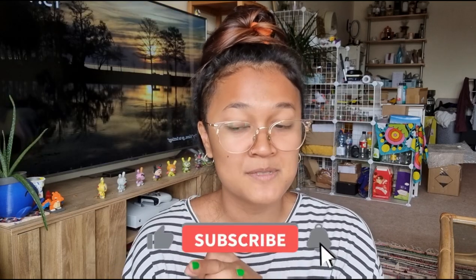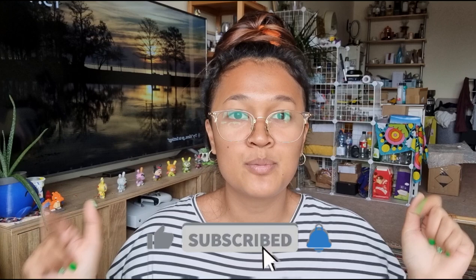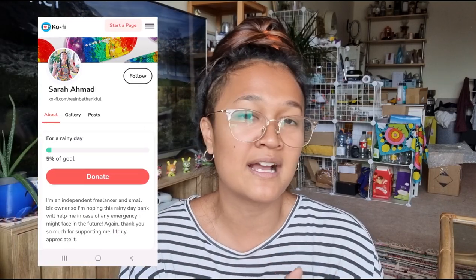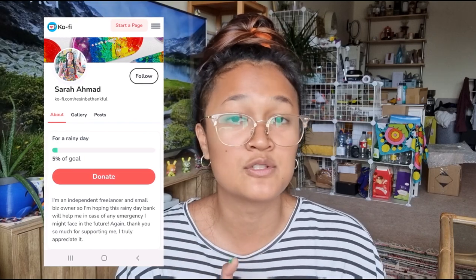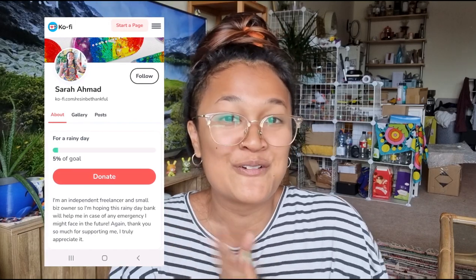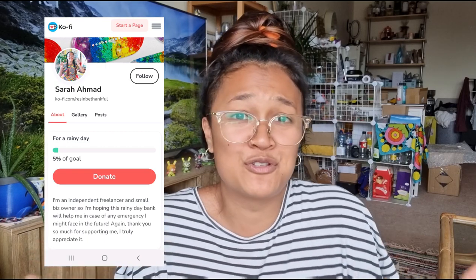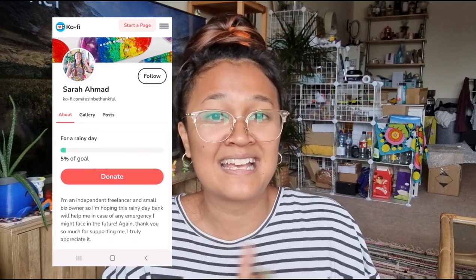I've got a few points here that I've written down and I'm going to share them with you quickly in this video today. Don't forget to like and subscribe, and I've also put a link in the comments below to my Ko-fi account. If you find this guide useful, you can always buy me a coffee as a thanks — but subscribing and liking is also really appreciated.